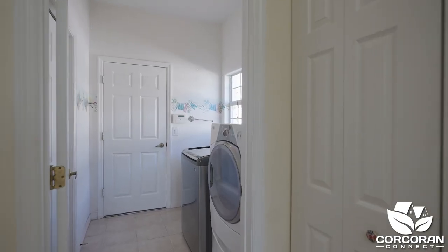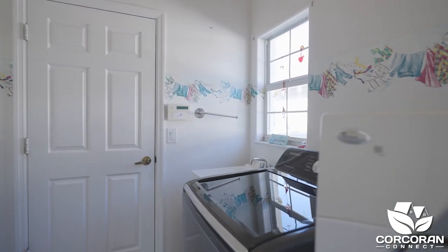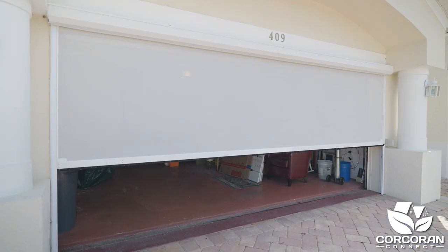Adjacent to the kitchen is your laundry room, which includes washer and dryer, a storage closet, and a wash tub for easy cleanup. Do you like to work in your garage? There are extra storage shelves and a remote garage screen.